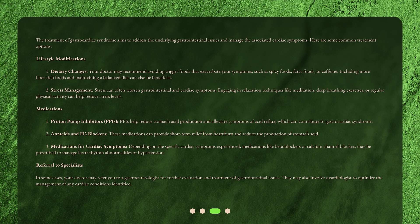Lifestyle Modification 1: Dietary Changes. Your doctor may recommend avoiding trigger foods that exacerbate your symptoms, such as spicy foods, fatty foods, or caffeine. Including more fiber-rich foods and maintaining a balanced diet can also be beneficial.